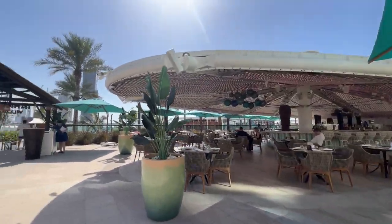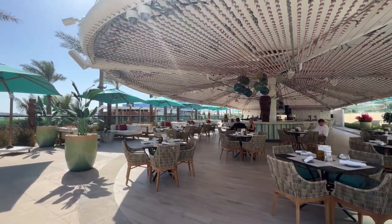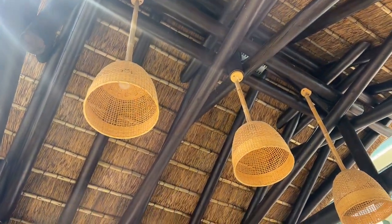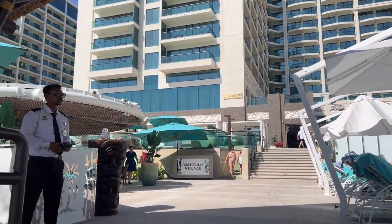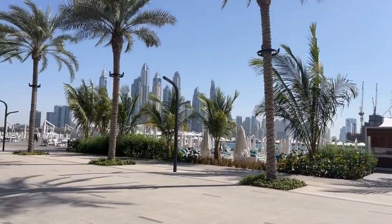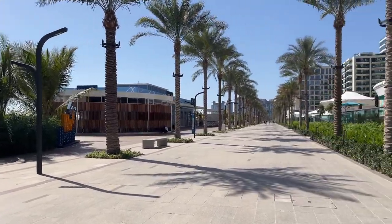On the right side is the restaurant by the pool. Here is the beach when we cross the West Beach road. This whole area is West Beach.